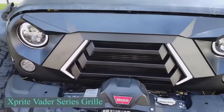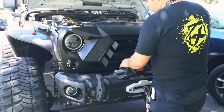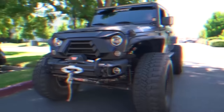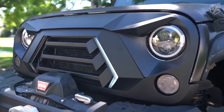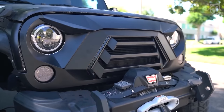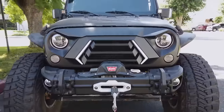Jeep owners can invest $162 in the intriguing Vader Series grille. Upgrade your car's appearance and safety with this accessory — it not only adds style to your vehicle but also improves visibility on the road. The built-in daytime running lamps and turn signals enhance your Jeep's presence, making it both a fashionable and practical addition.